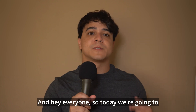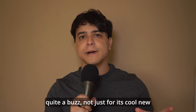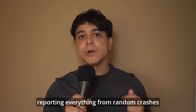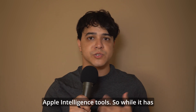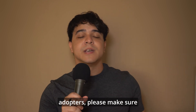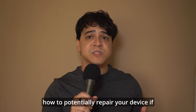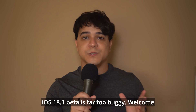Hey everyone, today we're going to be diving into the iOS 18.1 beta, which is creating quite a buzz — not just for its cool new features, but also for a bunch of bugs. Users are reporting everything from random crashes and battery drain to glitches in the new Apple Intelligence tools. So while it has been a bumpy ride for early adopters, stick around as we break down the biggest issues with iOS 18.1 beta and talk about how to potentially repair your device if iOS 18.1 beta is far too buggy.